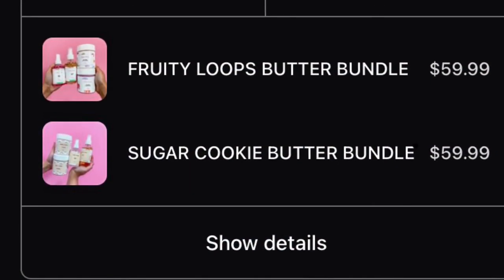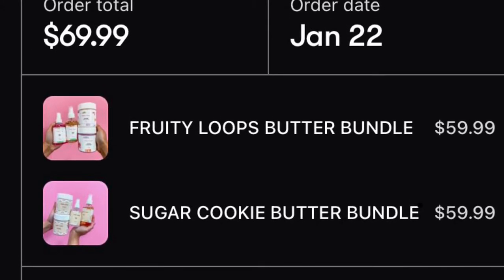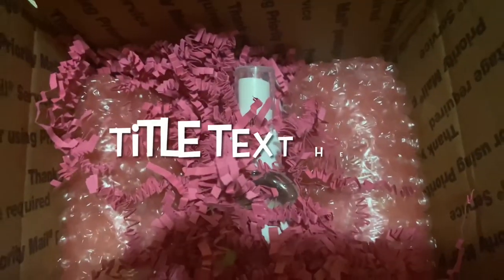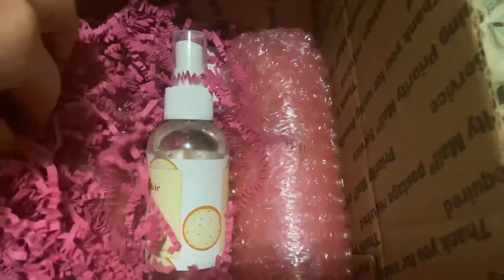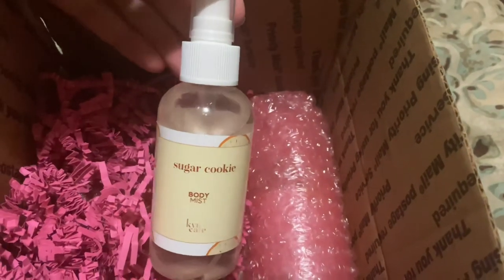My package is finally here, I'm so excited! I just got my package from King Care — the packaging is so pretty and pink. I got sugar cookies because I'm obsessed with sugar cookies, and I'm really excited about this.